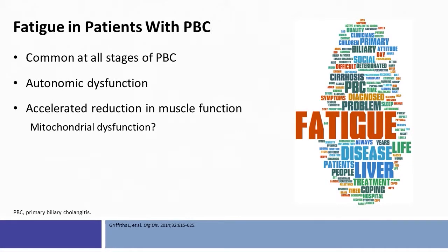Patients with PBC who are fatigued, both with and without cirrhosis, have lower heart rate variability and tend to be more hypotensive, all indicating autonomic dysfunction. Furthermore, these patients have accelerated reduction in muscle function on repeated sustained activity that correlates with the severity of fatigue. Such peripheral muscle fatigability appears to be related to excess muscle acidosis. The common pathophysiology here is probably related to mitochondrial dysfunction.